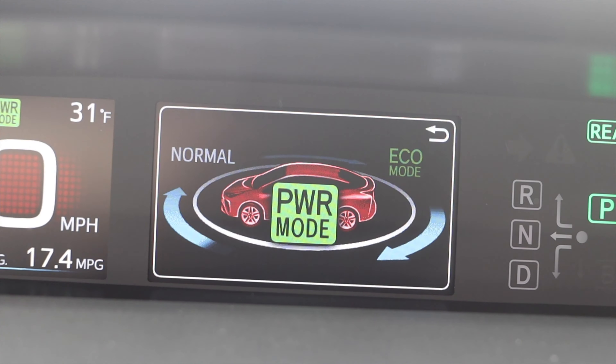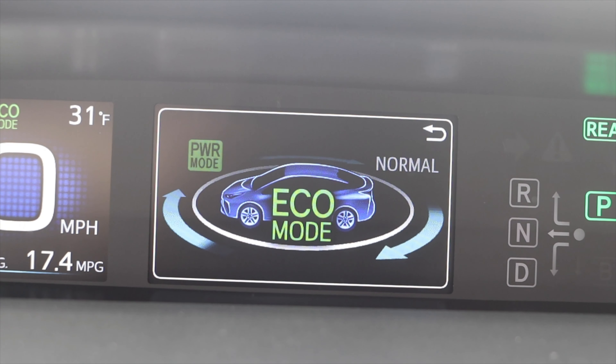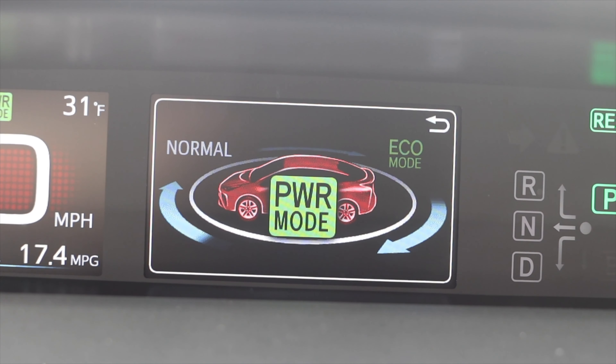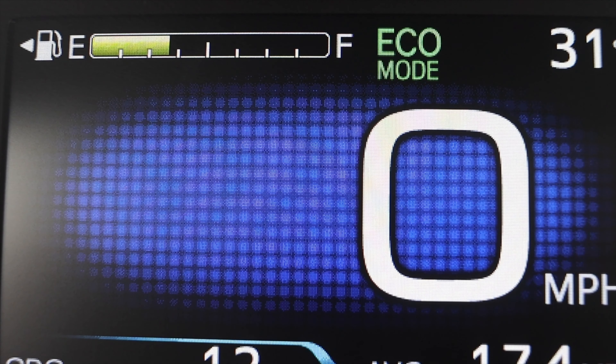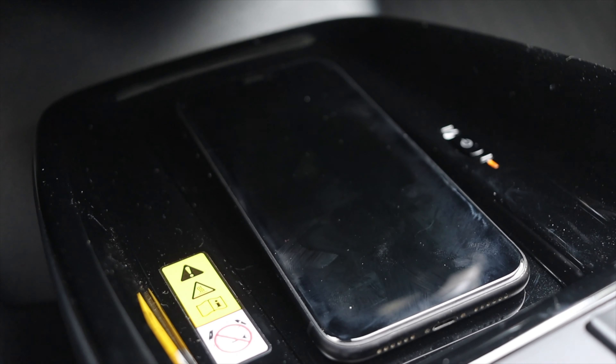We have three drive modes: power mode, eco mode, and normal mode. Eco mode pushes the best miles per gallon. Normal mode is normal. Power mode engages the gasoline engine along with the hybrid system to give you the most power the system can physically give you. EV mode puts it into EV mode — though going 20 miles an hour it says EV mode not currently available. Down below in the center console, I have a wireless charging pad, which is really nice — I'm actually using it right now.